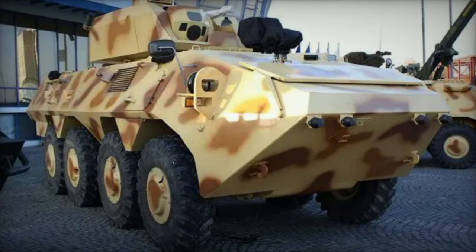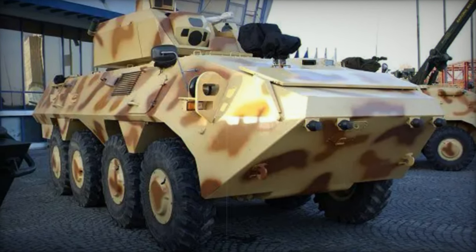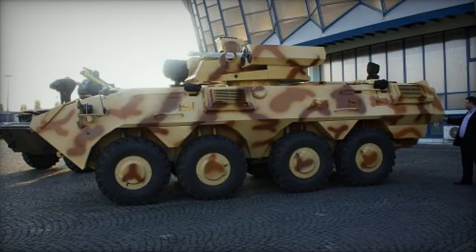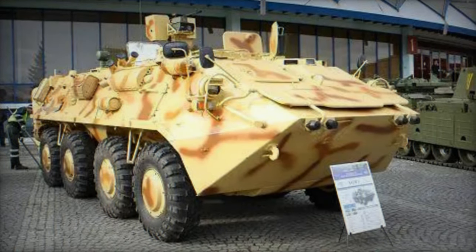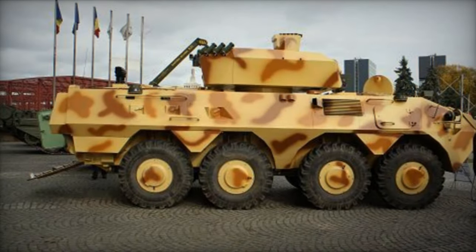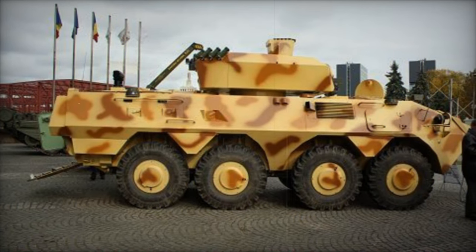The SOAR II Armored Personnel Carrier was conceived by Romarm of Romania as an independent endeavor to potentially fulfill a need within the Romanian Army. Benefiting from Romarm's extensive expertise in the realm of wheeled armored vehicles, the SOAR II made its debut publicly in 2008. This iteration represents an advancement over its predecessor, the SOAR I, which did not progress to production, with the Swiss Piranha Fike ultimately being chosen instead.